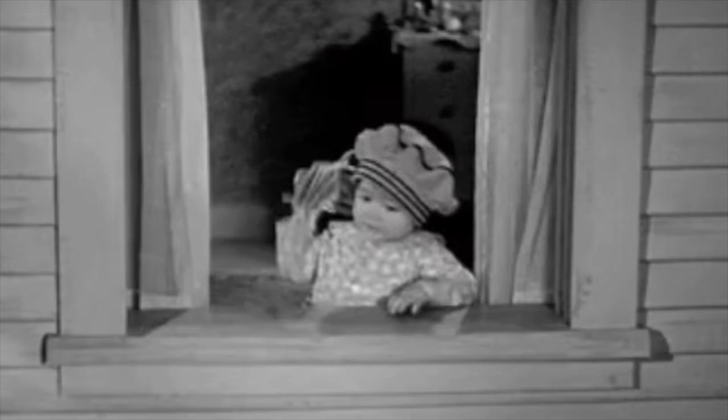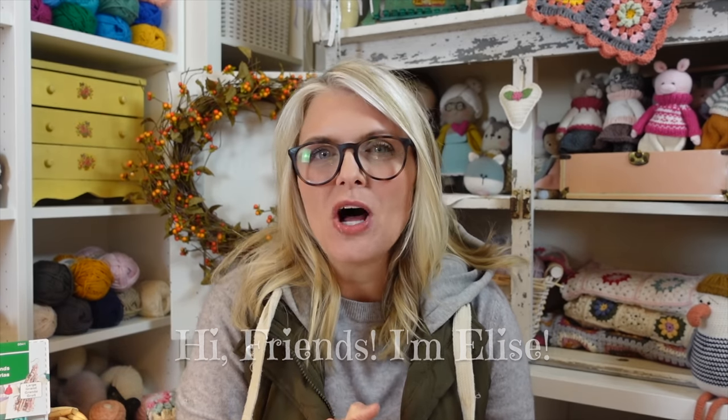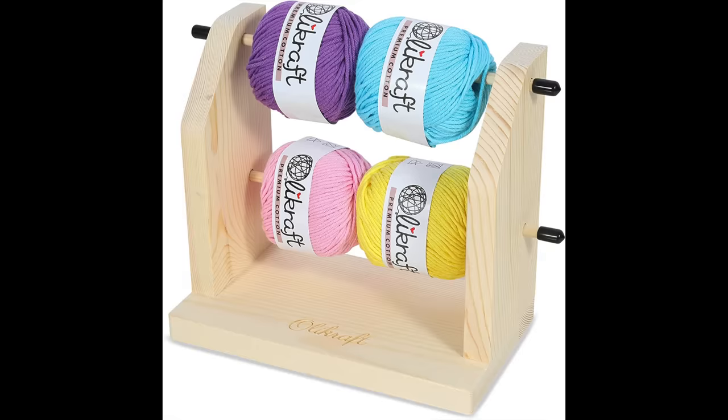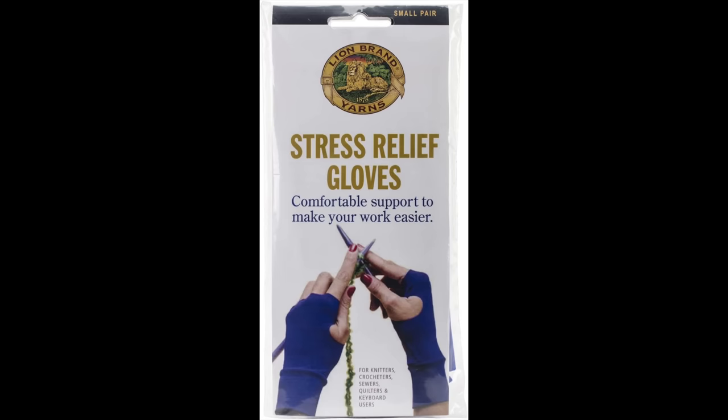Don't waste your hard-earned money on these crochet gadgets! Hi friends, I'm Elise from the blog lepetitestcrochet.com. I went online and purchased nine different crochet gadgets, and to my surprise five of them were total flops. Some of these have really good reviews, and I'm scratching my head wondering how in the world these items have great reviews.